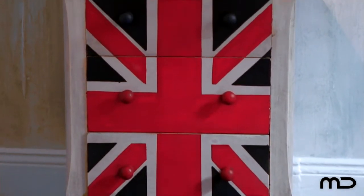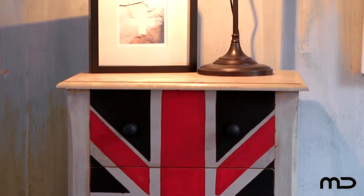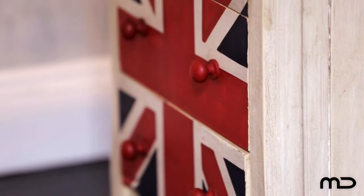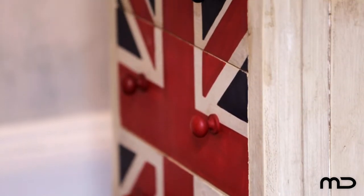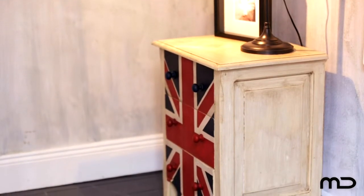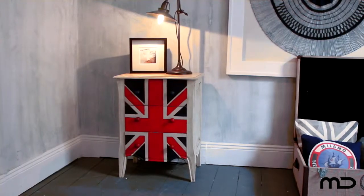This Union Jack side table echoes the past and blends neutrals and decayed hues with pops of colour for a heritage inspired interior. Arrange it around the home either as a side table in the bedroom, lounge room, study, or as a quirky talking point piece in the living room.